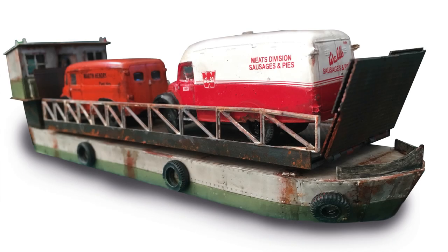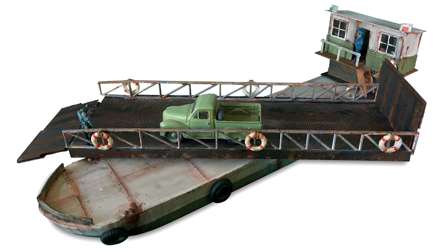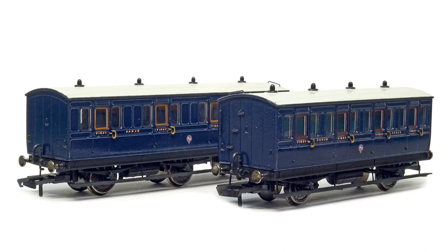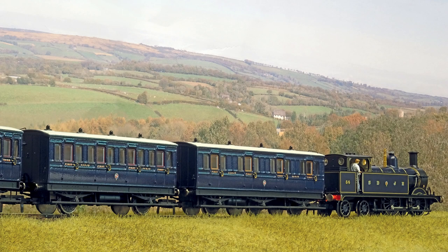In this month's project section, Martin Hendry reveals how he constructed a turntable ferry utilising a combination of commercial and scratch built materials, while another contributor creates a convincing rake of Somerset and Dorset coaches utilising the new range of generic 4 and 6 wheel coaches from Hornby.